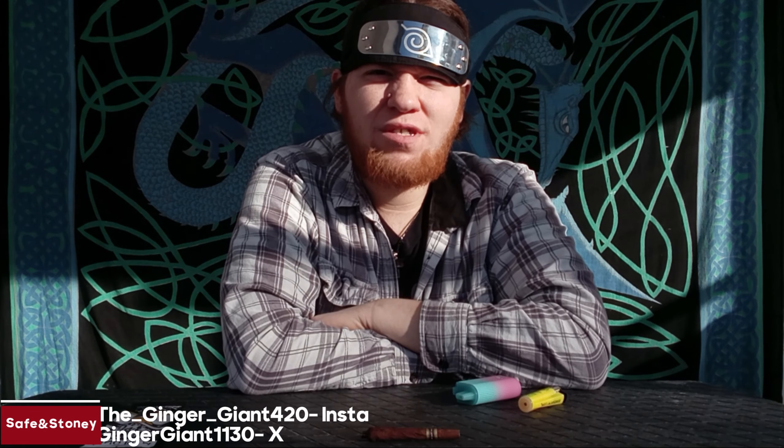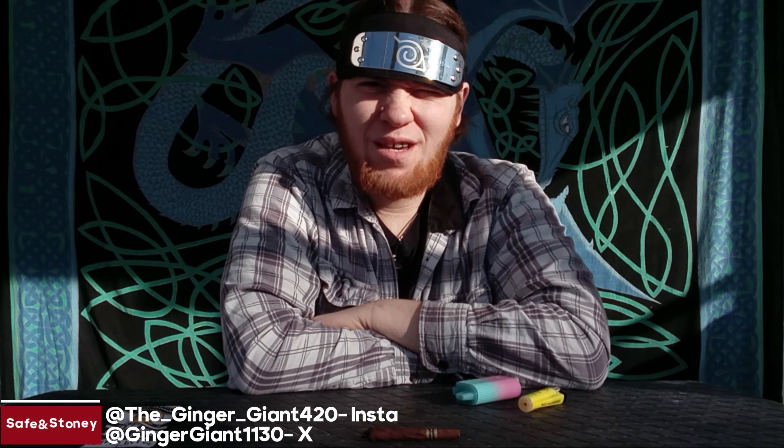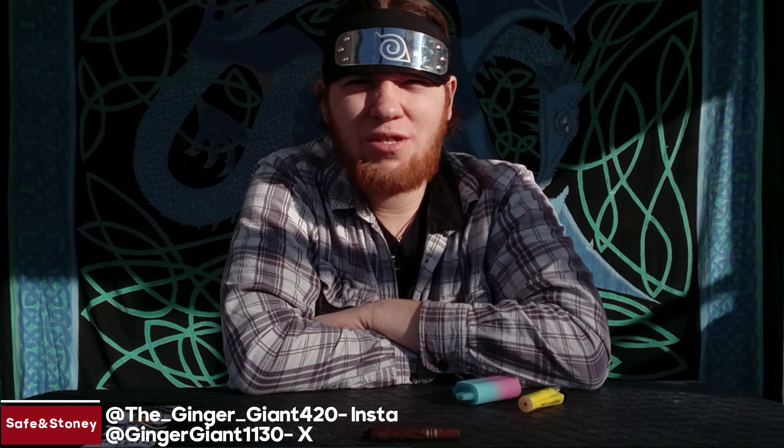Hey, what's up all you delightful DGens. I'm the Ginger Giant and welcome to another installment of Safe and Stony, where we're just trying to have a good time and spread some good vibes. If you like what we're doing here, you already know what to do down below, and without further ado, let's get into the video.